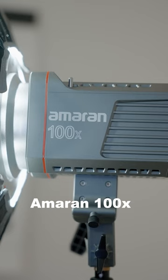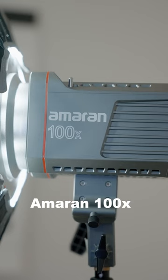For lighting, I use the Aputure Amaran 100X. It's a compact and versatile LED light that can be used to adjust various colors, temperatures, and brightness levels. The mics I use for crispy audio are the...